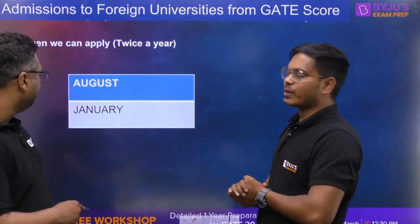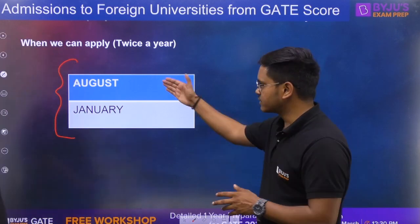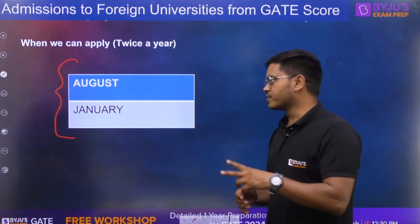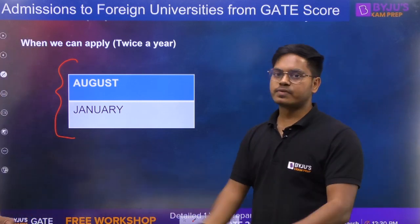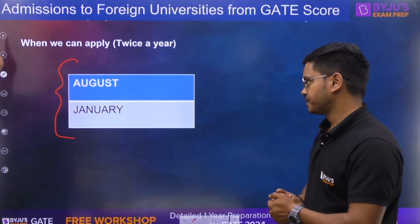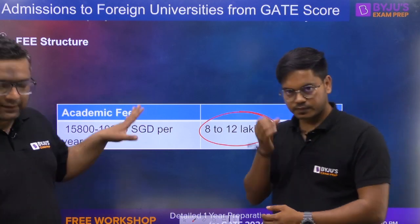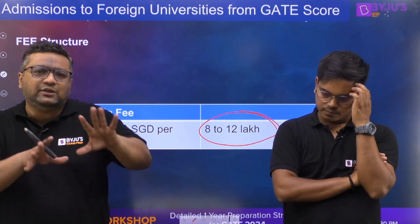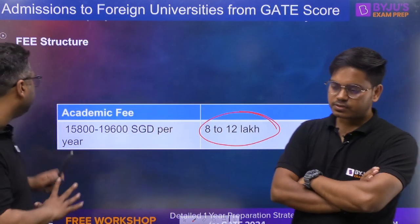You can apply twice a year — once in August and once in January. August is the nearest session you can apply for. If you feel you are not yet prepared, you can also go for January admission. The fees are approximately 8 to 12 lakhs per annum. We have taken this information and screenshots directly from the university website so that you get authentic details.